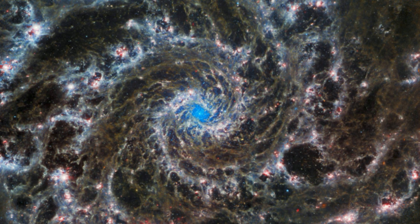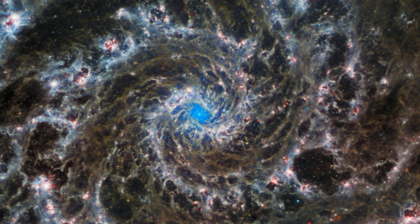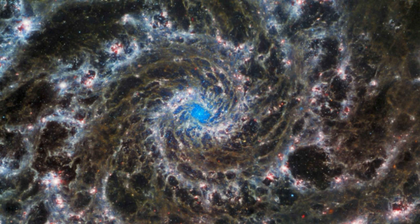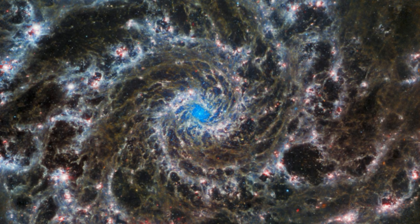When combined, observations by the two great space telescopes provide a comprehensive view of the galaxy, including regions in which stars form that can be seen as reddish bubbles scattered across the spiral arms. These so-called H2 regions are clouds of hydrogen gas that glow in ultraviolet light with hot young stars embedded in them. Webb's view also reveals the dense cluster of stars at the heart of this galaxy, seen in blue colors.